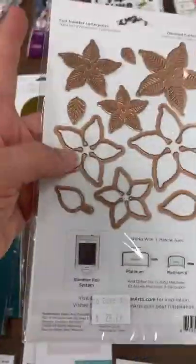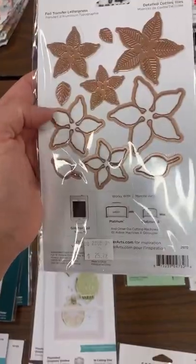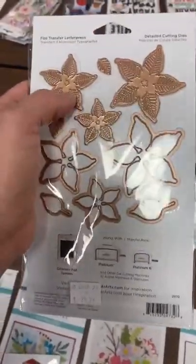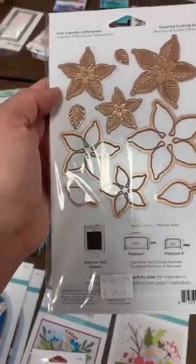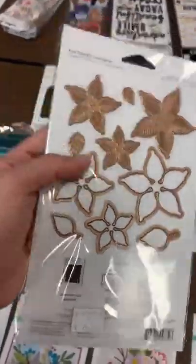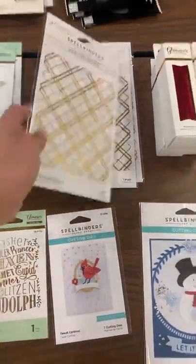We also got back in the solid arches — this is a glimmer and die set. You'll notice part of the image is foiled, and that's how you know there are glimmer foil elements in it. These are your glimmer plates and these are your regular dies. This is called Glimmer Poinsettia — you glimmer it first and then cut them out. If you do it in red with gold glimmer, you'll have beautiful red poinsettias with gold touches.